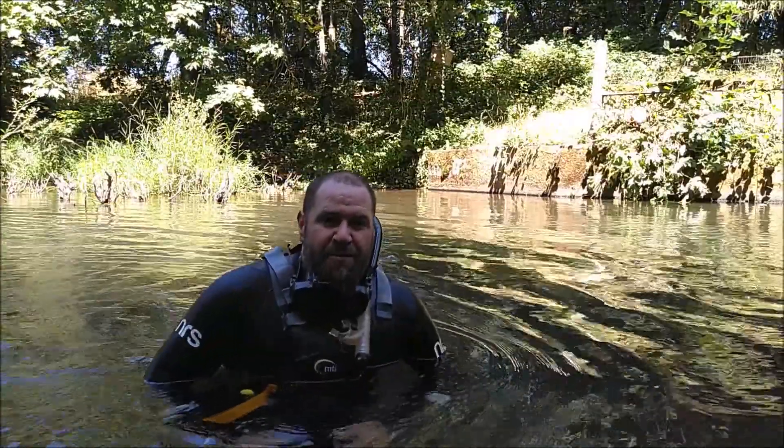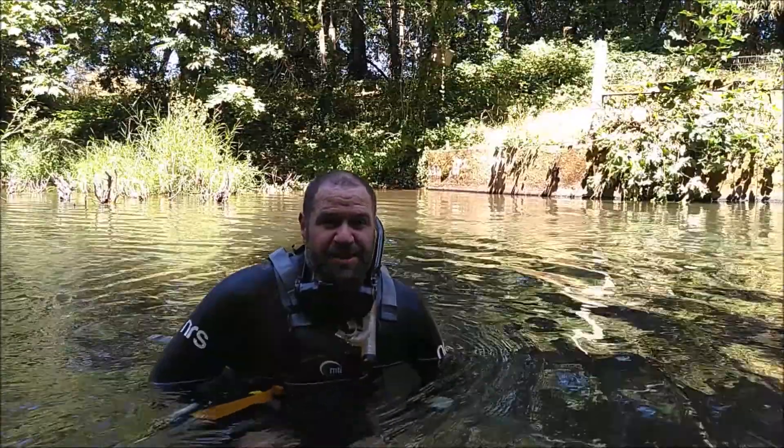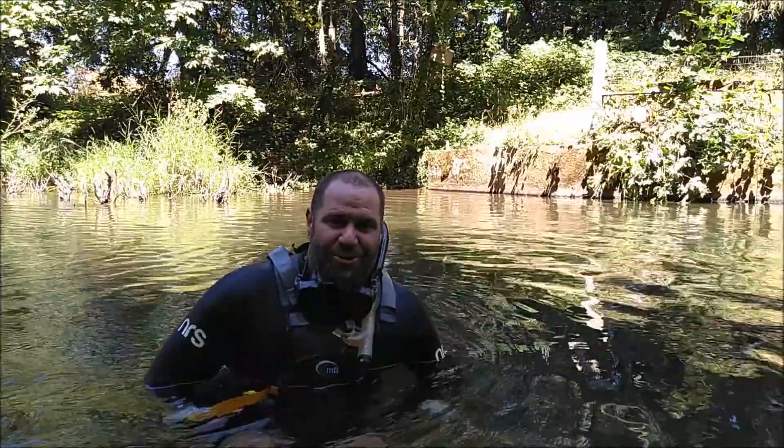Hi there, I'm Marcel Beague with the City of Eugene, Riverhouse Outdoor Center. And today I'd like to tell you about the awesome sport of river snorkeling.